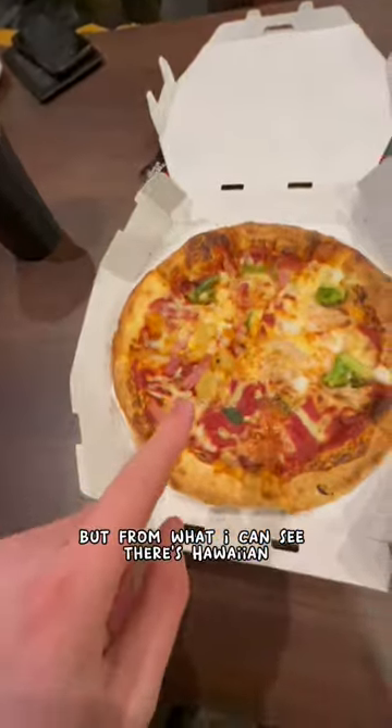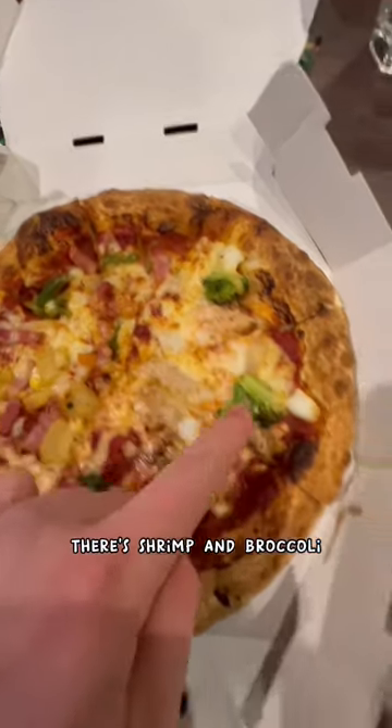I don't know exactly what I got, but from what I can see, there's Hawaiian, and there's shrimp and broccoli.